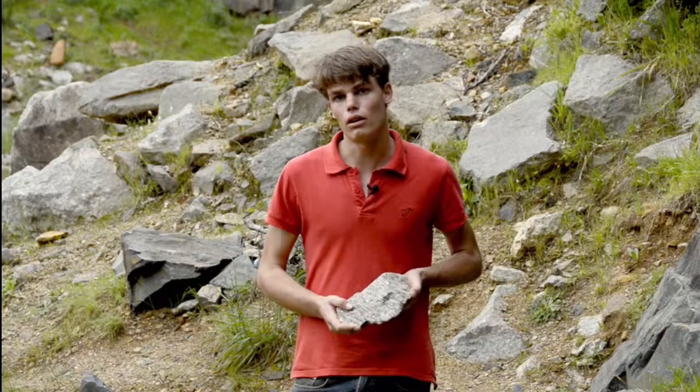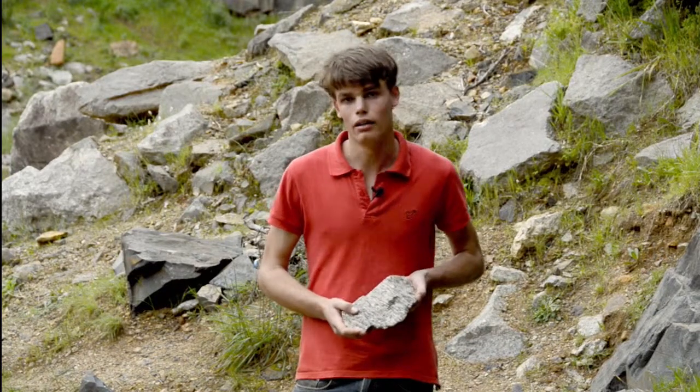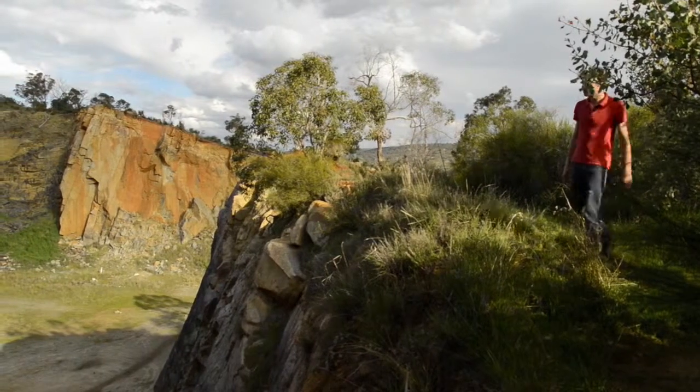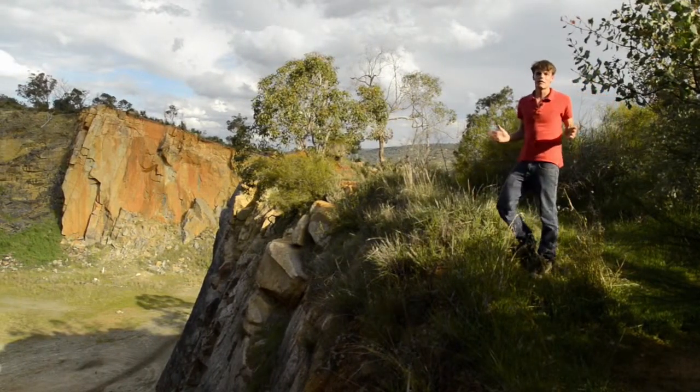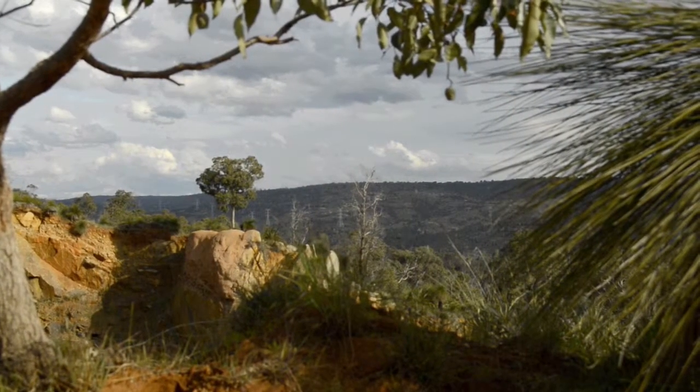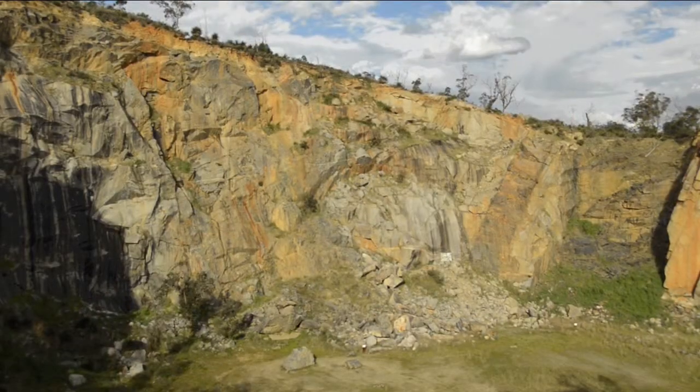Like the granite and the dolerite here, gneiss is incredibly hard. But unlike them, it was never molten. At places like this along the Darling Scarp, we can see rocks that formed kilometres underground and have been around for nearly half the Earth's history.